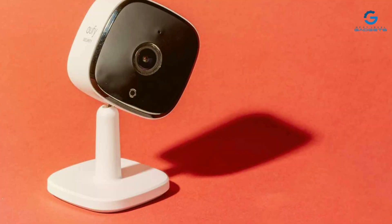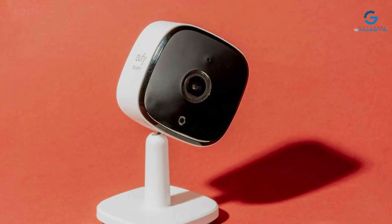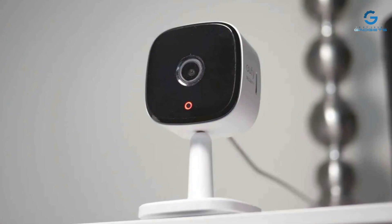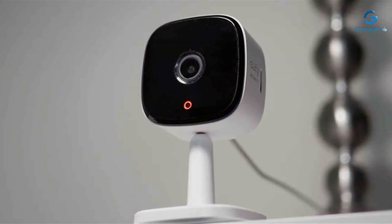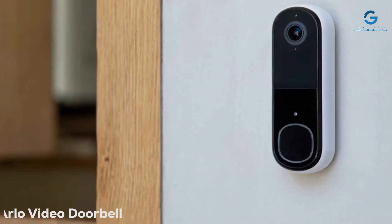The Yuffie Indoor Cam's effectiveness lies in its comprehensive feature set, including customizable activity zones and the ability to store footage locally or in the cloud. This flexibility, coupled with its high-quality imaging and dependable performance, makes it an excellent choice for those seeking a top-tier indoor security solution.